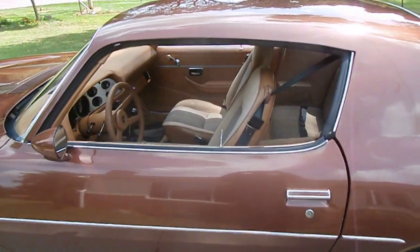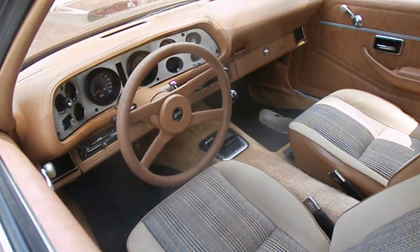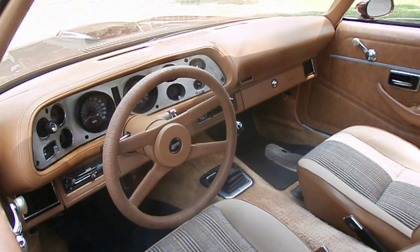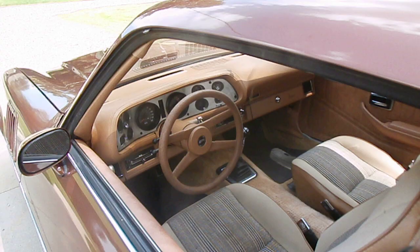This car was ordered without air conditioning and without T-tops. It was sold new at Grossman Chevrolet in Minneapolis, Minnesota.